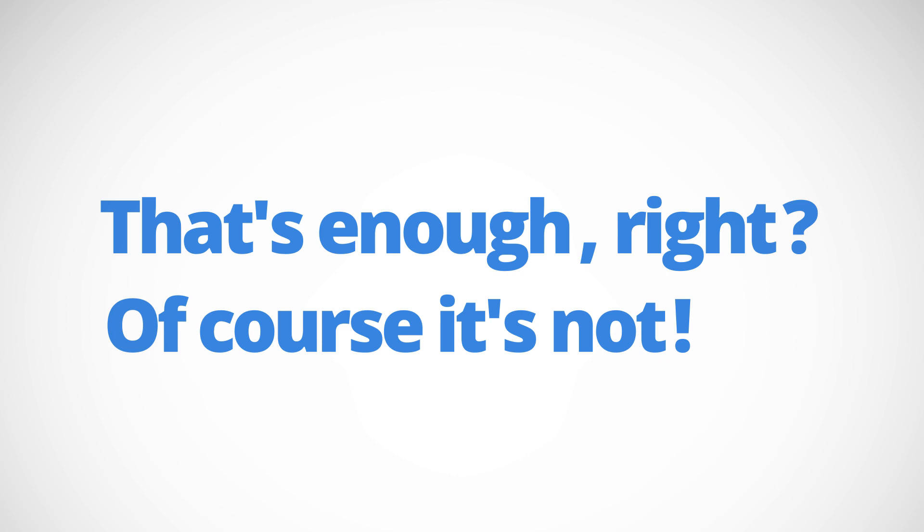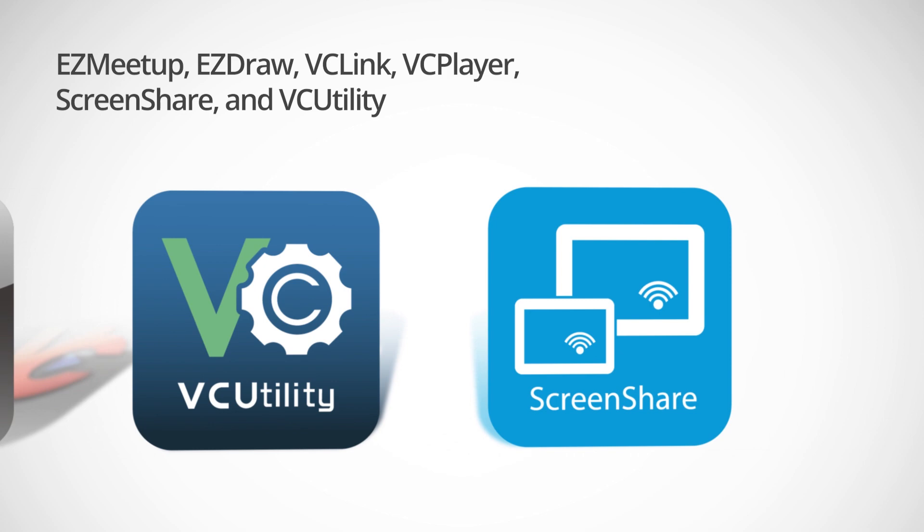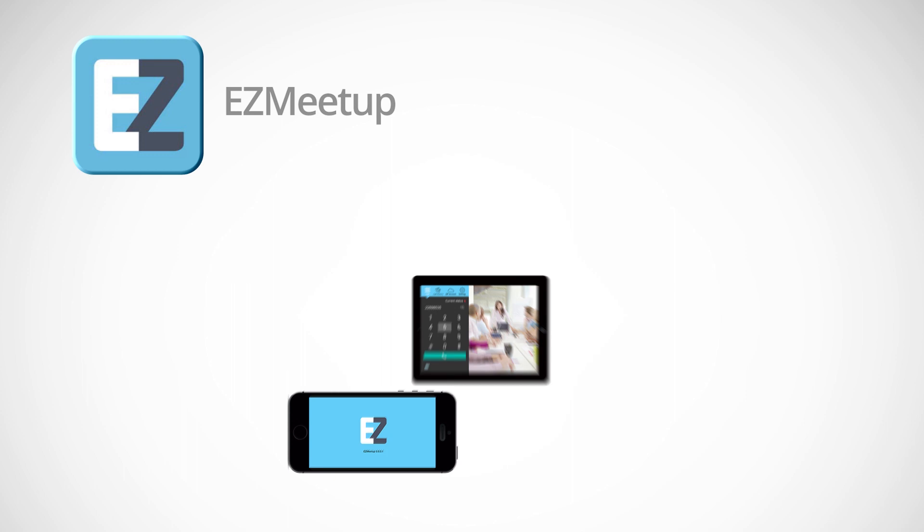Of course there's more! We also provide free software support to enhance your video conference. For example, with EZ Meetup you can connect from anywhere, and you can highlight what you want with EZ Draw.